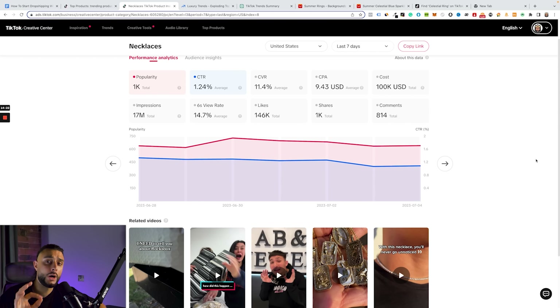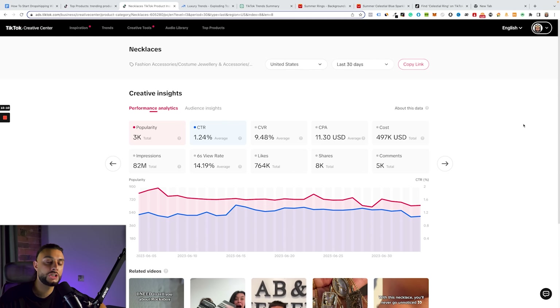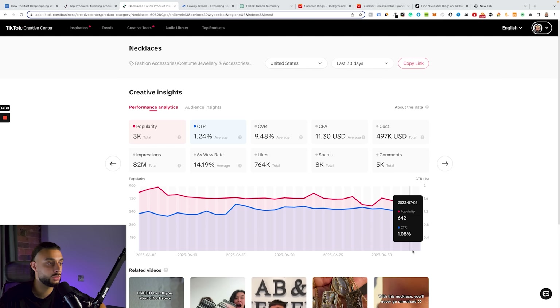At the bottom, it shows related hashtags — important for when we upload our viral videos later. The most important part of this page is the popularity bar in red. You don't really need to worry about CTR — worry about popularity. Change this to the last 30 days and look at whether the chart is inclining or declining. This necklace chart looks steady to me, meaning no sign of downtrend — so we can carry on with this trend.